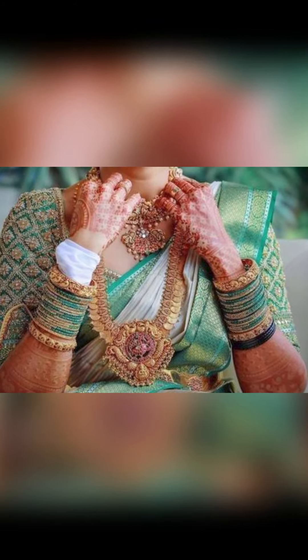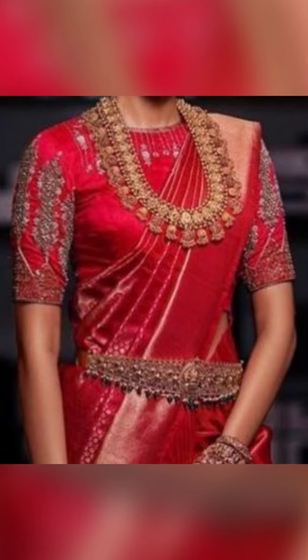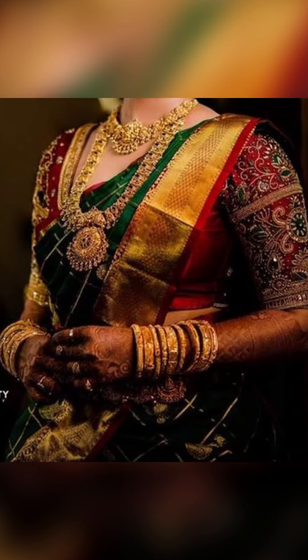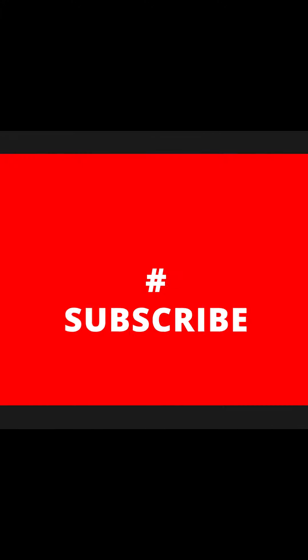So friends, if you like this video, don't forget to subscribe to Fashion Fairy and check out the description box for the WhatsApp link. Join the group to buy these amazing collections of sari, contrast blouse, and jordi featured in this video.